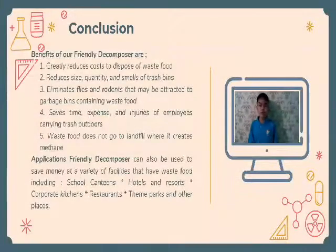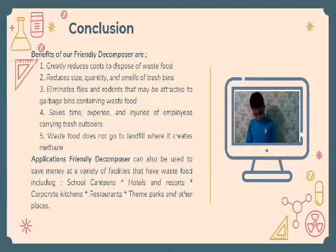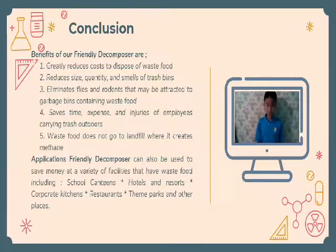In conclusion, Friendly Decomposer can have many benefits. It can greatly reduce costs to dispose of food waste. Moreover, it reduces the size, quantity, and smell of trash bins, and eliminates flies and rodents that may be attracted to garbage bins. Friendly Decomposer also saves time, expense, space, and the risk of injury for employees taking trash outdoors.